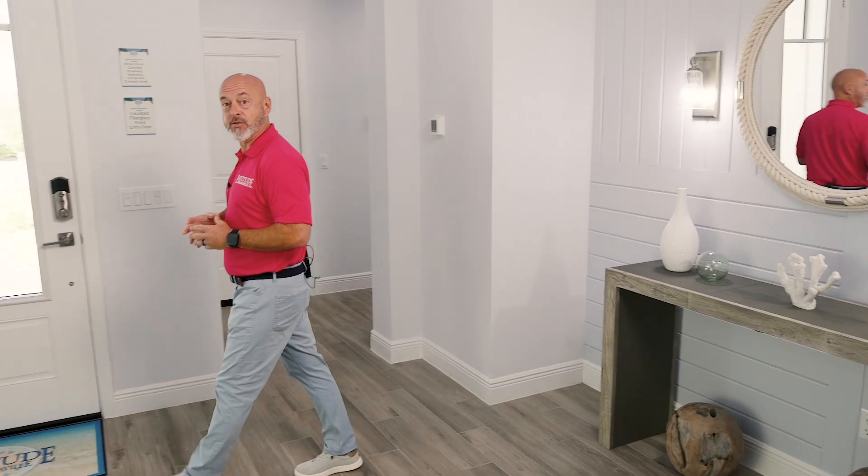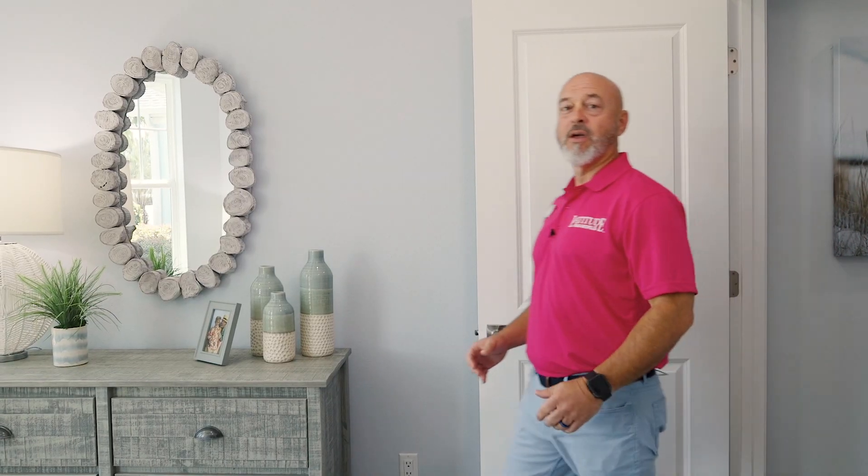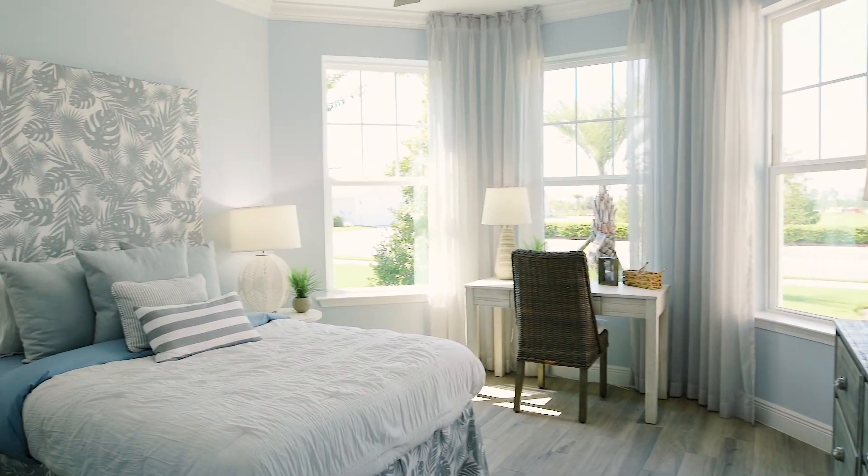Let's go look at one of my other favorite features. This is the guest bedroom, and one of the reasons I wanted to show you this is because of this beautiful bay window. It lets a lot of natural light in — we have it staged with a desk, so if you have a work-from-home job, you have a great spot to check out all the wonderful views.